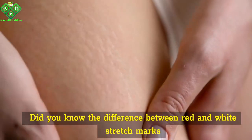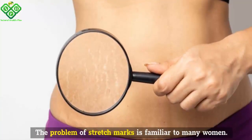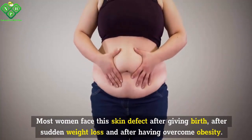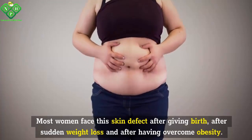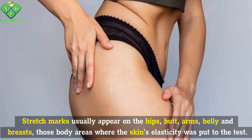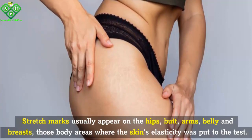Did you know the difference between red and white stretch marks? The problem of stretch marks is familiar to many women. Most women face this skin defect after giving birth, after sudden weight loss, and after having overcome obesity. Stretch marks usually appear on the hips, butt, arms, belly and breasts — those body areas where the skin's elasticity was put to the test.